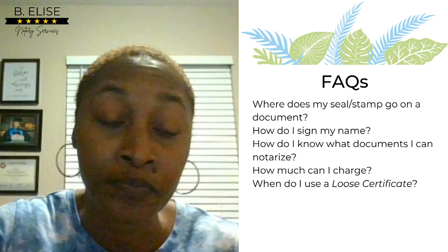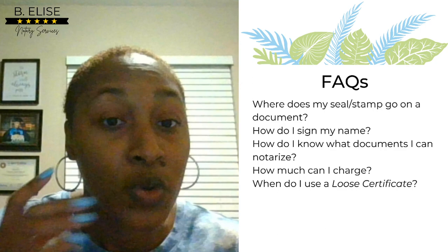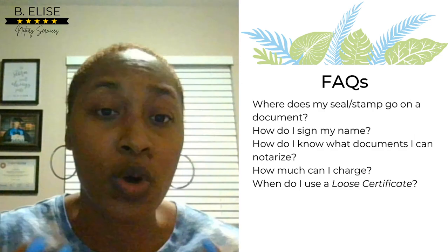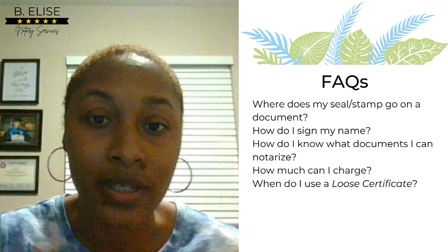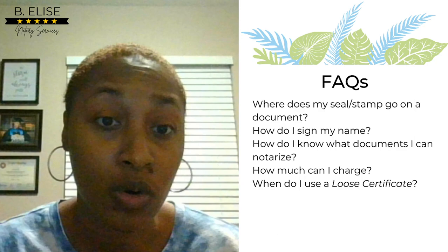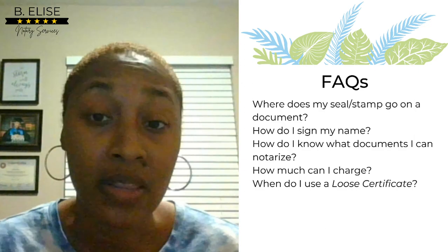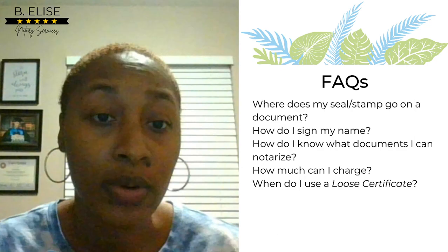The handbook won't list specifics like power of attorney, living will, trust, or estates — but it will tell you what you cannot notarize. Because the handbook can have vague information, you have to use your better judgment: if you know what you cannot notarize, assume you can notarize everything else. You can also look at websites of notaries in your state to get a good idea of what documents they notarize, since they've done the research. You can also Google it.